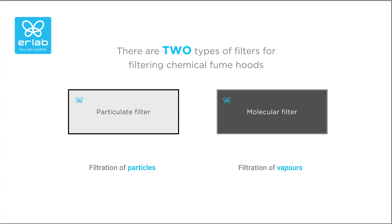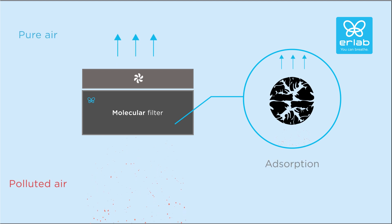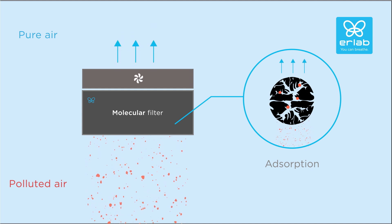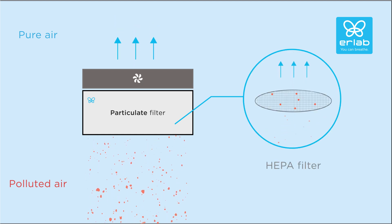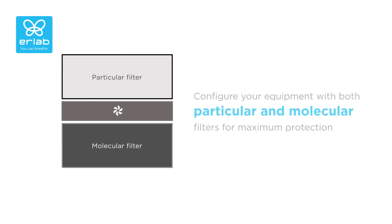Filtration hoods can be equipped with two different filtration technologies depending on the handling requirements. Molecular filtration uses adsorption to capture free molecules, which are attracted to the surface of activated carbon particles through a physico-chemical reaction. Particulate filtration uses an HEPA filter, which guarantees an unrivalled retention capacity. The combination of both technologies enables a single device to be configured to meet the laboratory's protection needs.